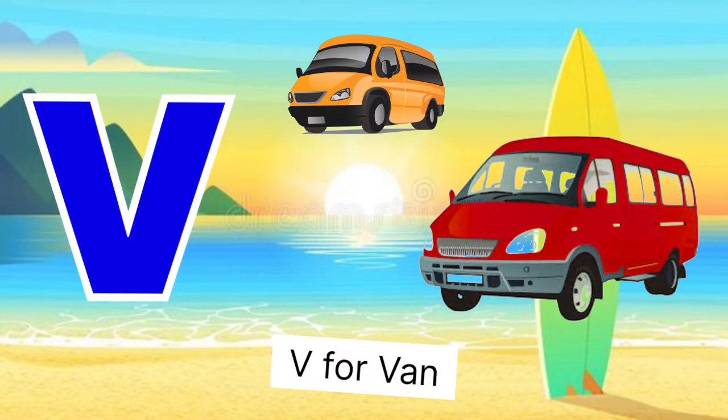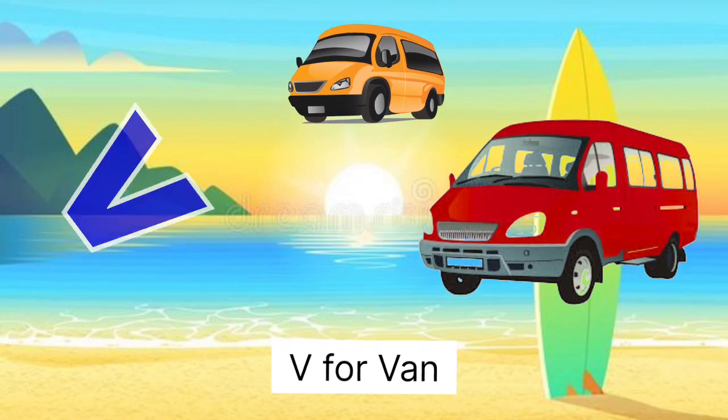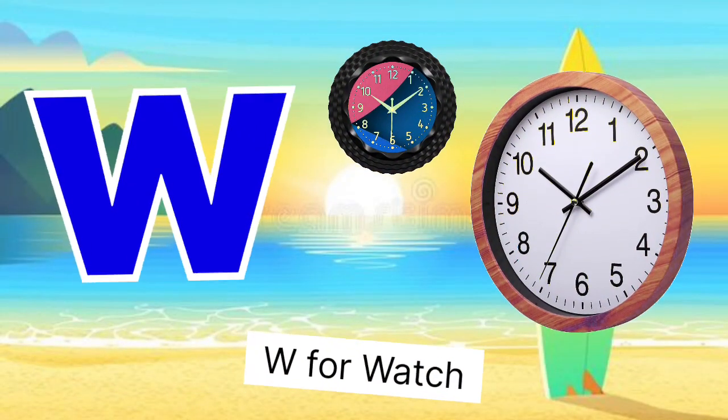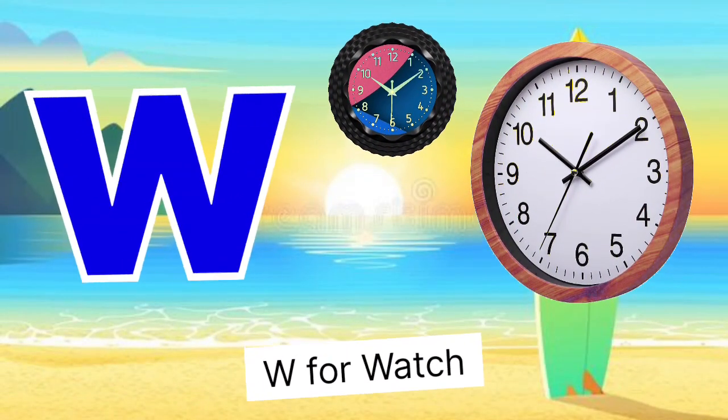V for bear, bear miss ghosla. W for watch, watch miss ghosla.